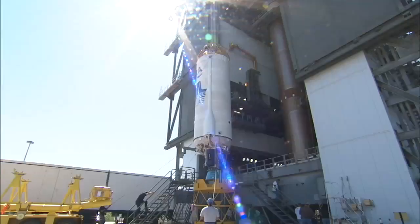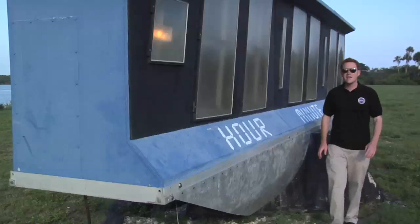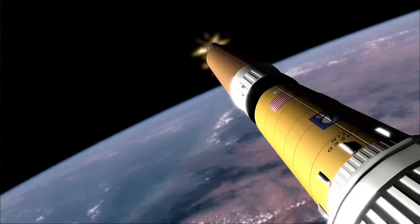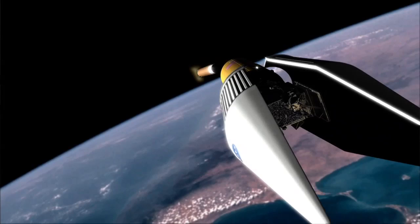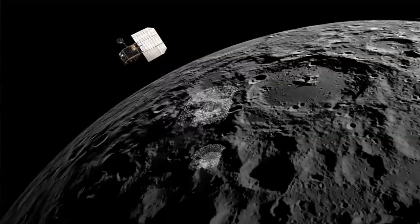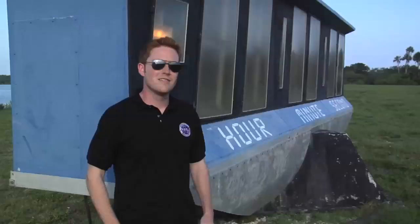So the countdown has begun to the launch of LRO and LCROSS, NASA's return to the moon. But remember, just because that Atlas has left the launch pad doesn't mean it's over. In only four days, LRO will reach orbit around the moon. Four months after that, LCROSS will make impact with the lunar surface. And all through this time, we'll be sending back images, topography, and cool stuff for you to check out. So go to www.nasa.gov/LRO and keep up on all the action.